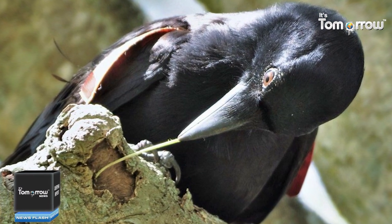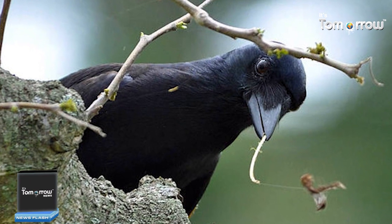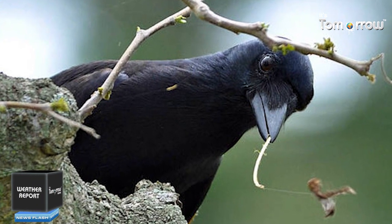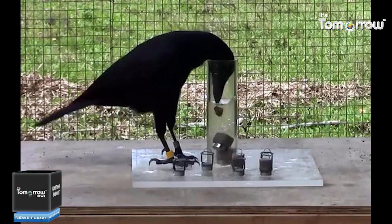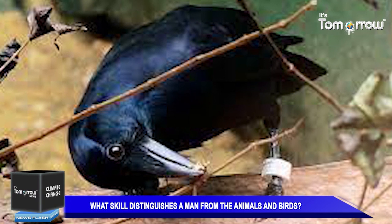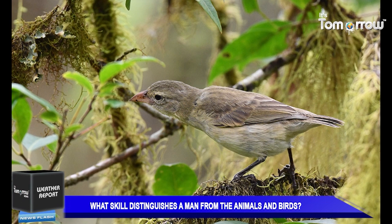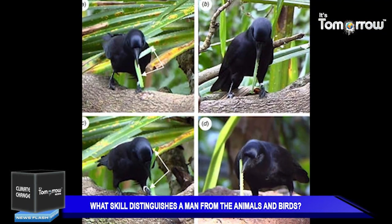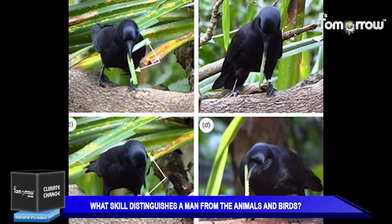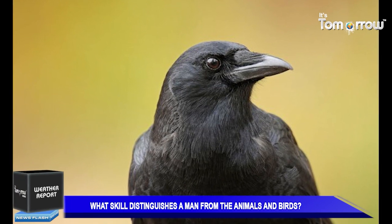A similar tool is used by the New Caledonian crow on the Pacific island of New Caledonia. While woodpecker finches simply snap off a cactus spine at the desired length, New Caledonian crows make twigs by bending them to form hooks, or make serrated rakes from stiff leaves. In a research experiment, researchers presented crows with two different pieces of wire — one straight and one hooked. Whenever needed, the bird would bend the wire to form a hook and promptly retrieve the food.